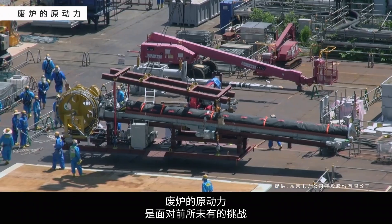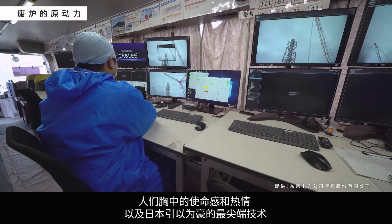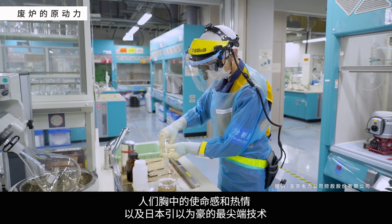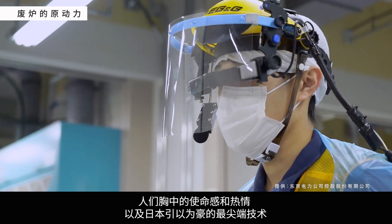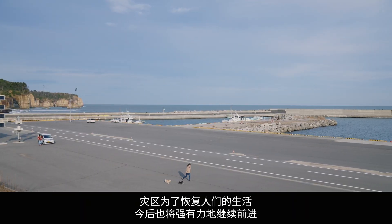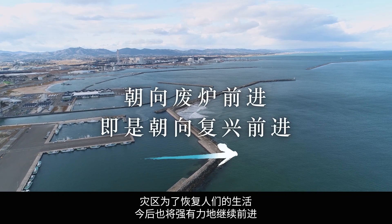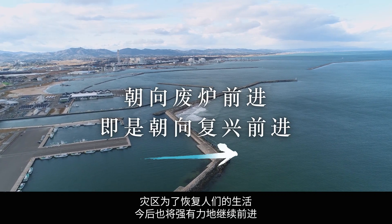Behind the decommissioning process and these unprecedented efforts are the people who rise to the challenge, driven by passion and a sense of mission, with the support of Japan's cutting-edge technologies. In the areas affected by the Great East Japan earthquake, people should be able to enjoy life again. In order to make this a reality, the steadfast journey of recovery continues.